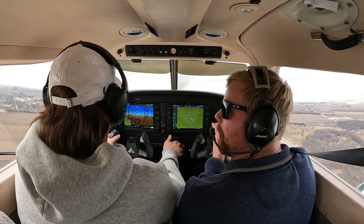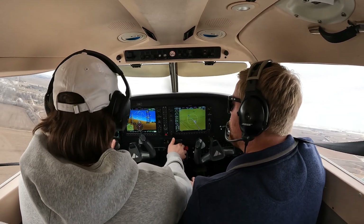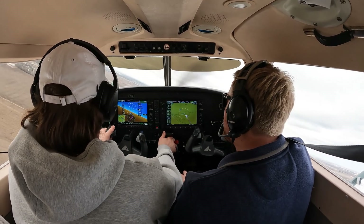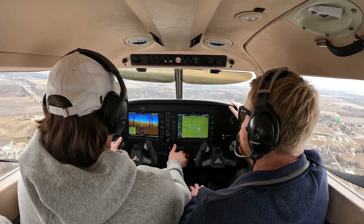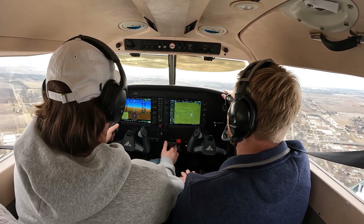Same thing. Practice makes perfect. So 17 — keep that climb coming in. 76. Looking good. All right, approaching 2,000. Power back down to 21. Oh, you descended right there. Oh, that was almost nice.